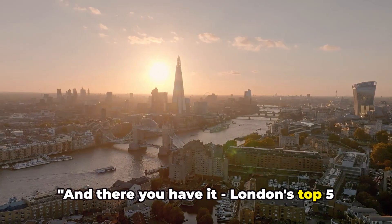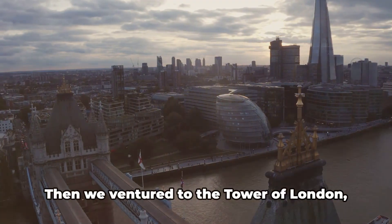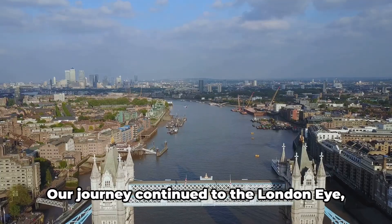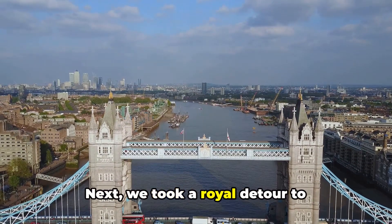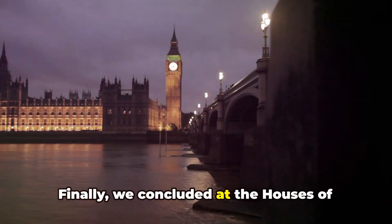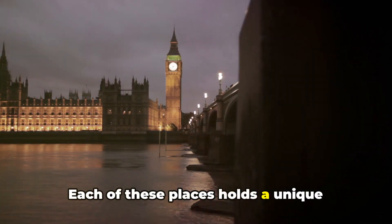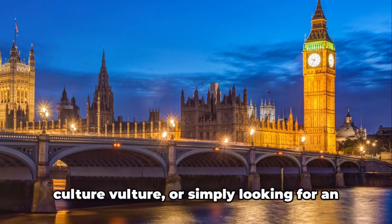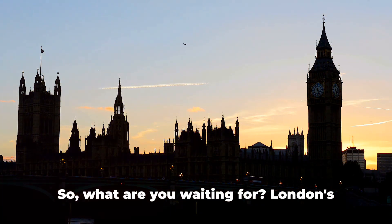And there you have it — London's top five must-see places. We kicked off with the British Museum, home to a treasure trove of global history spanning over two million years. Then we ventured to the Tower of London, a historical fortress with a thousand years of history. Our journey continued to the London Eye, offering unparalleled panoramic views. Next, we took a royal detour to Buckingham Palace, the official residence of the Queen. Finally, we concluded at the Houses of Parliament and Big Ben, the beating heart of British politics. Each of these places holds a unique charm, offering a glimpse into the rich tapestry of London's past and present — so whether you're a history buff, a culture vulture, or simply looking for an unforgettable urban adventure, London's top sights are calling your name.